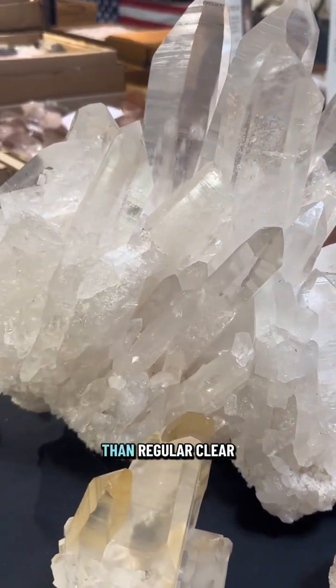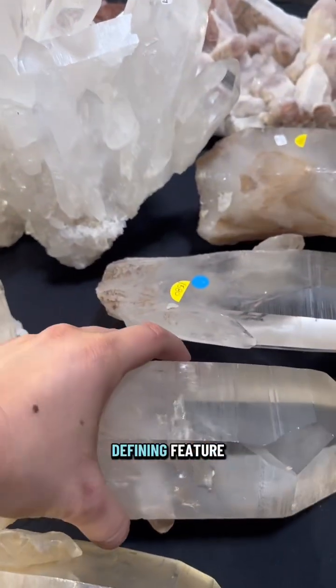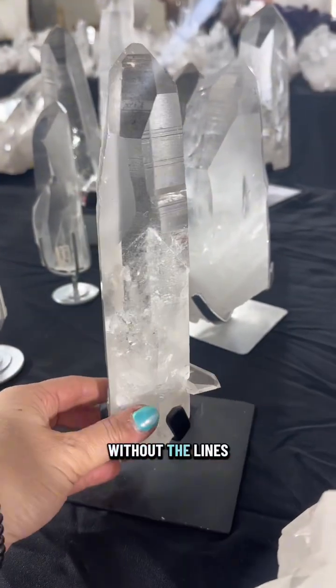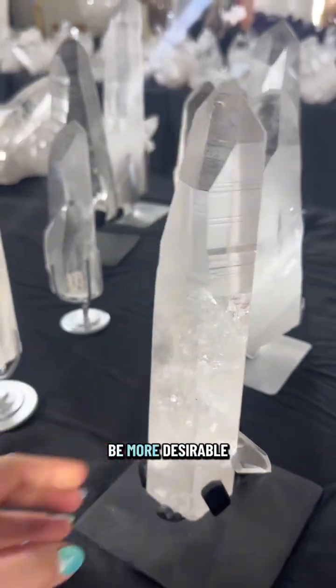Lemurian Quartz is much more rare than regular clear quartz. Because the lines are Lemurian Quartz's defining feature, the more pronounced the lines, the more valuable the crystal will be. In addition, if the sides without the lines are exceptionally clear with no inclusions, the crystal will be more desirable.